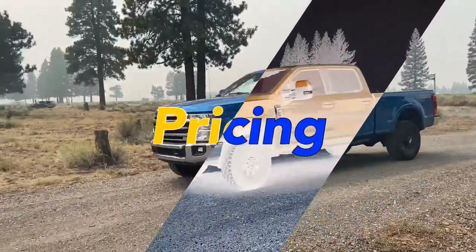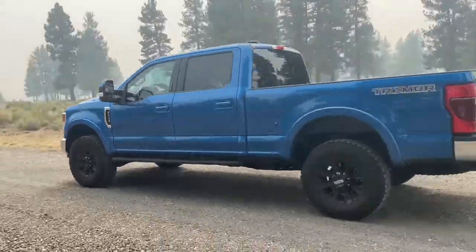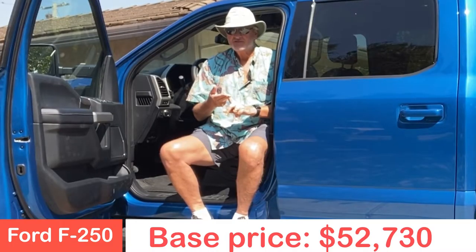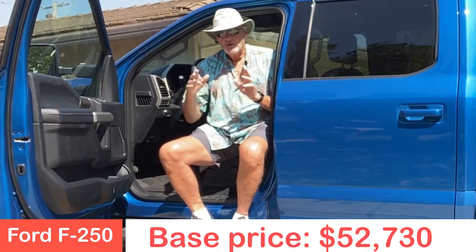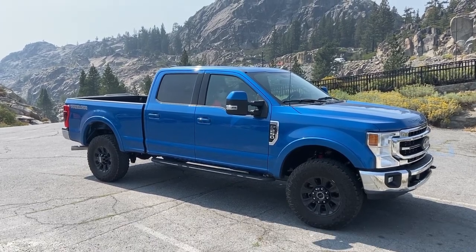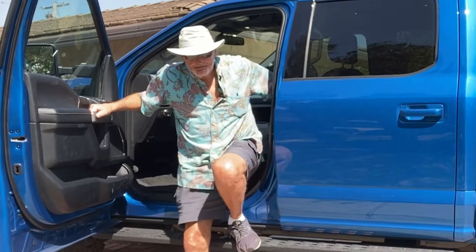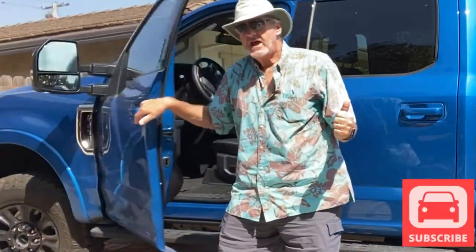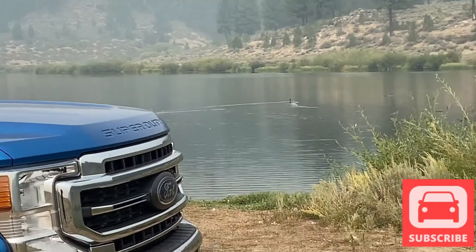The MSRP for the 2021 Ford F-250 Super Duty Lariat Edition with the Tremor package is $52,730. All told, as tested, $63,965 for this big, bold, rugged Ford F-250 Super Duty Tremor Edition.